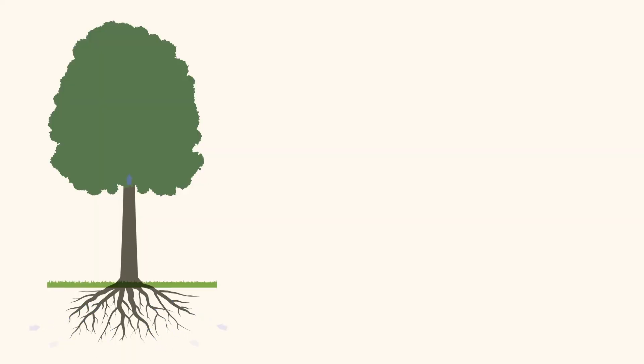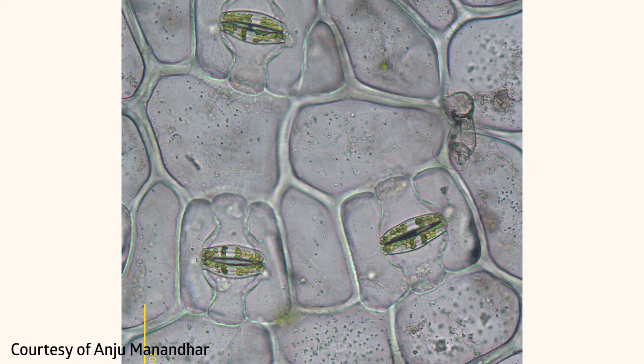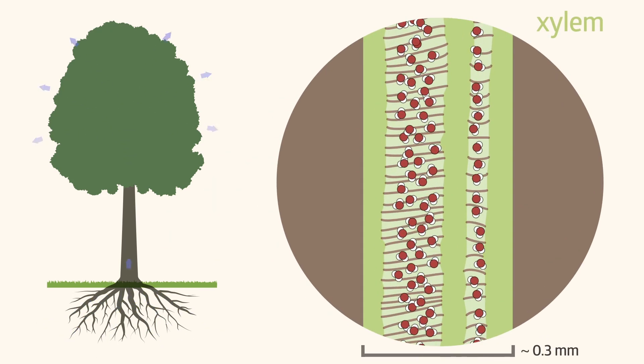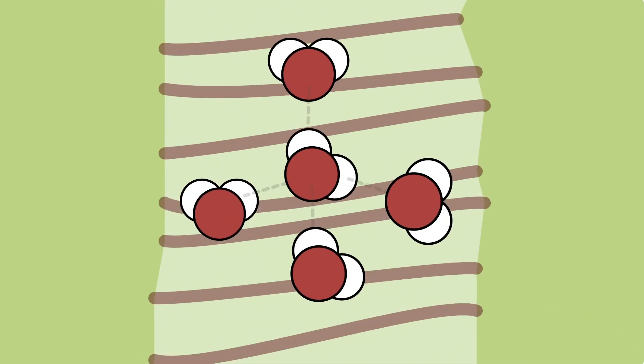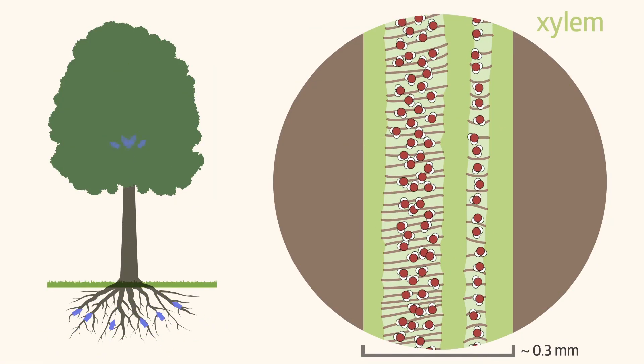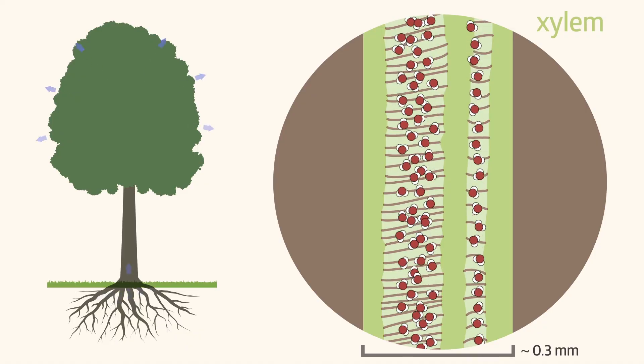Trees get their water from the soil. It enters through the roots, travels up the stem and through the leaves, bringing water and nutrients to the whole tree. Water exits the leaves through tiny openings in the leaf surface called stomata — they look like little mouths! Water travels through trees in an intricate system of pipes called xylem. Water molecules like to stick to each other and to the walls of the xylem, so we can think of the water in the tree as a continuous stream from root to leaf.